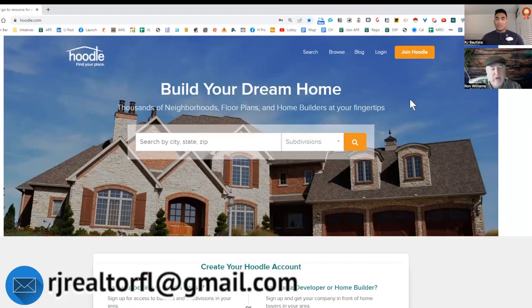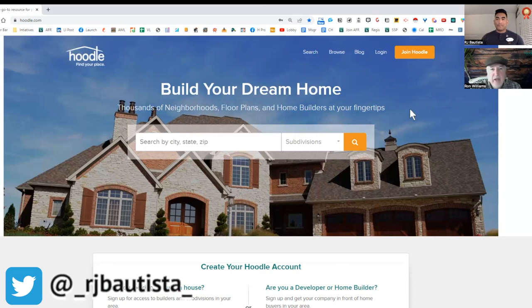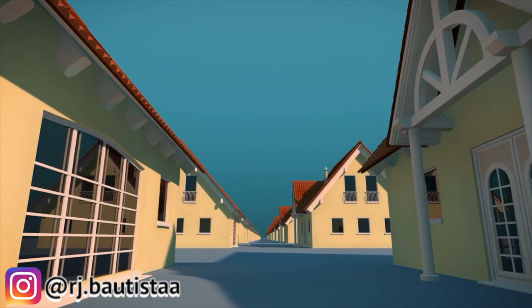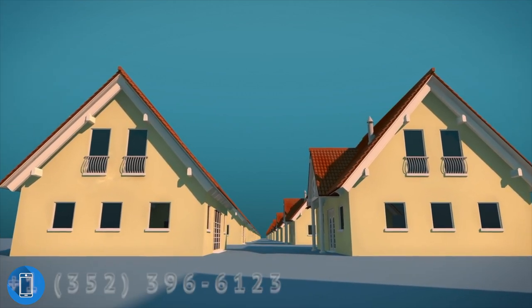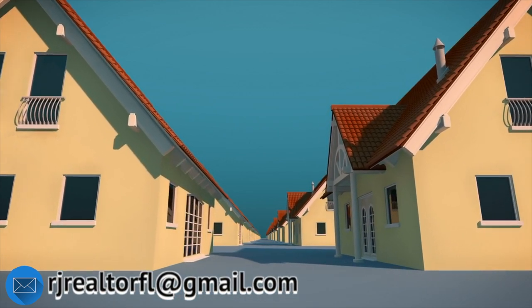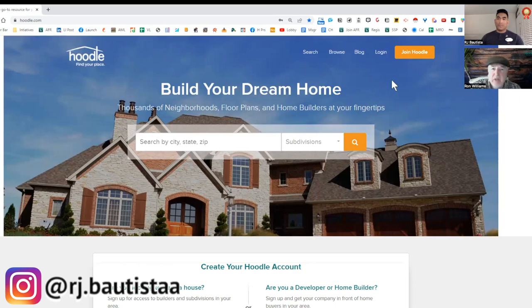The way Hoodle started: I was a realtor for many years specializing in new construction, located in central Illinois. I found that about 70% of neighborhoods are not listed — they're not on the MLS, and if they're not on the MLS, they're not on Realtor.com or Zillow. That provided a big problem — buyers couldn't find many neighborhoods and builders. With Hoodle, realtors who specialize in new construction are creating all this information for buyers across the United States, streamlining the process so buyers can see all their options, not just builders with big marketing budgets.